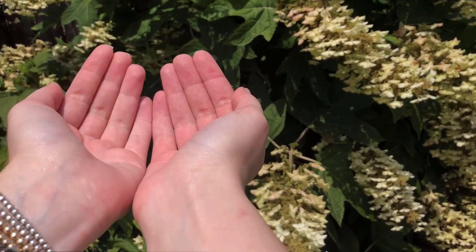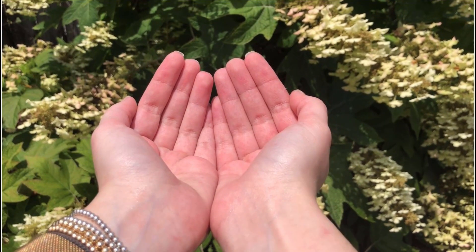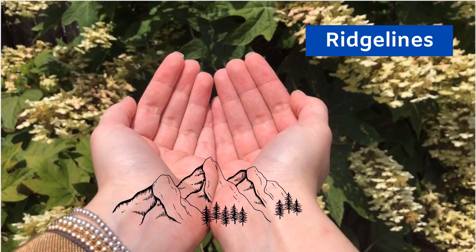Think of it this way — hold your hands up like this. Our palms represent a watershed. The watershed boundary is at the top of our thumbs and fingers. In a landscape, these high areas could be hills, mountains, or what we call ridge lines.